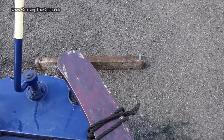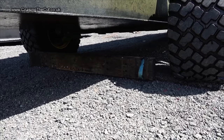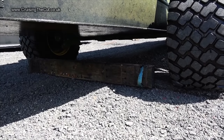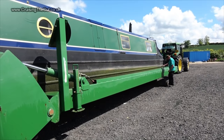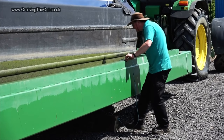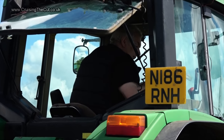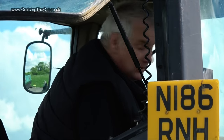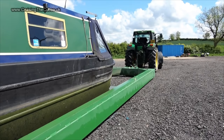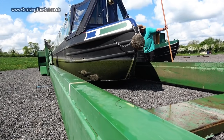Inch by inch the boat is backed up towards one of the substantial railway sleeper logs that the base of the boat will eventually sit on. Then more logs are pushed under the front so that it's supported at both ends and not just nose-diving into the gravel. Neil can then waggle a stick and lower the boat gently onto the supports, and once down the trailer can very carefully be pulled out from under the boat.